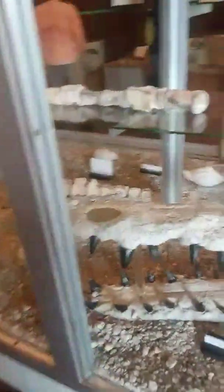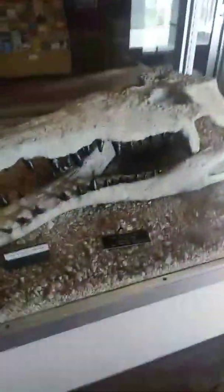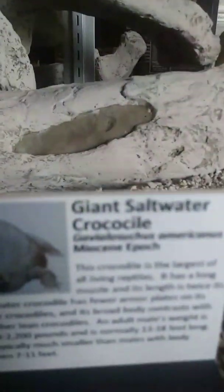The crocodile is over here — this guy is a crocodile. A giant saltwater crocodile.